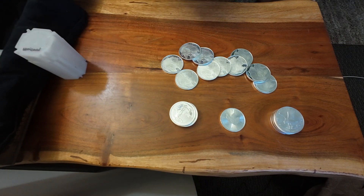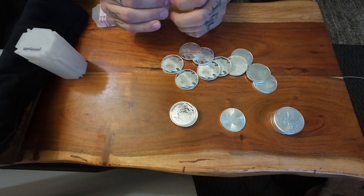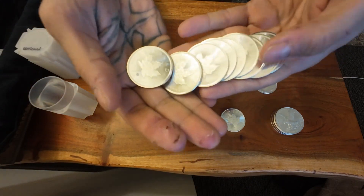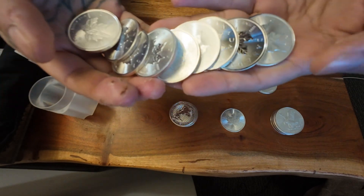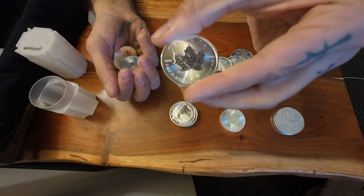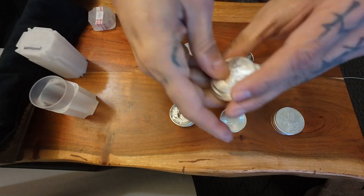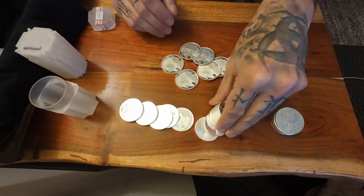I hope everyone's been doing well. I felt bad for not being able to post much, but it's hard to do stacking videos when you don't have a stack. I've been getting a lot of the Maple Leafs — these are just awesome coins. Probably my favorite. Canadian Maples are freaking awesome. That's all my Canadian Maples. I love them. Britannias. Maples.